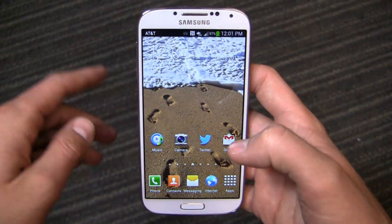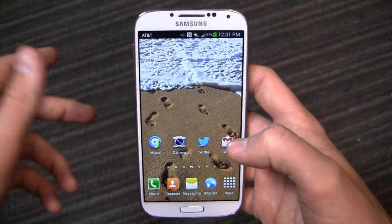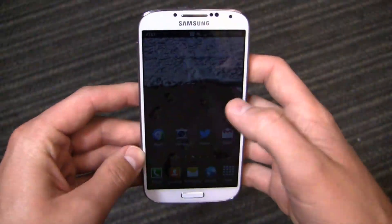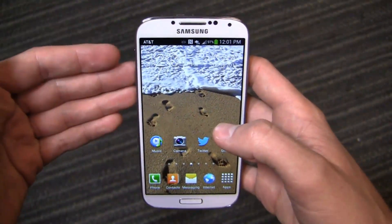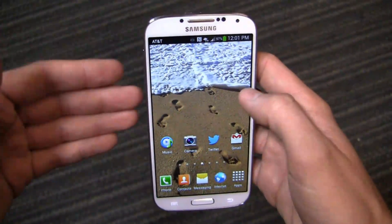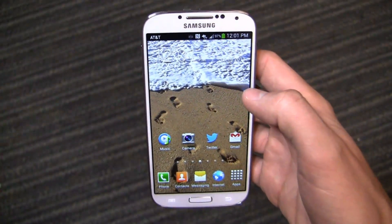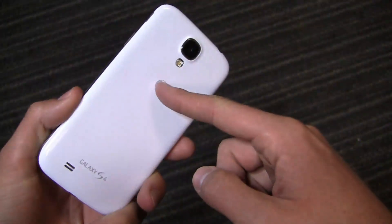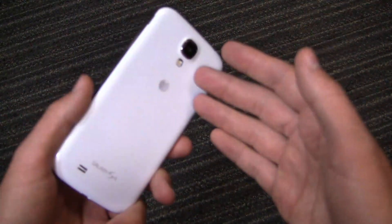I want to do some clarification from the previous video. On day 18 I talked about the storage space being almost full — it has a micro SD card slot and I don't have a micro SD card, which really upset the Samsung fanboys. The point I was making: one, this is a $199 device, the AT&T 16-gigabyte Galaxy S4. Two, there's a 32-gigabyte version of the HTC One available for the same price, so you can choose 16 gigabytes with expandable storage or 32 gigabytes on the HTC One with non-expandable storage.